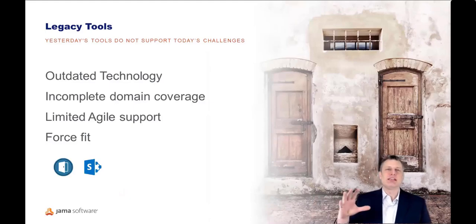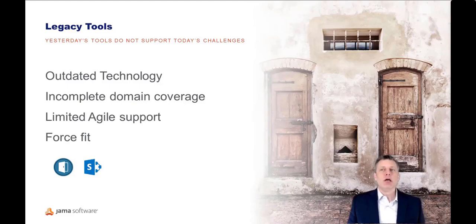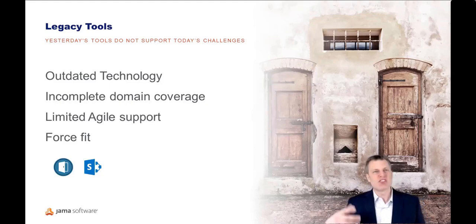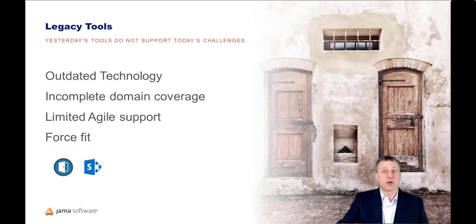The next area we tend to see is legacy tools. Those using legacy tools tend to be saddled with outdated technology — modern multi-domain system development processes are not supported. This extends into the world of software, and we're seeing software everywhere now. Legacy tools have very limited ability to support variants of Agile like SAFe or Scrum. And those legacy tools tend to have been developed with a specific focus, so when used outside that area of origin — trying to use them for Agile or electronics — it's like a square peg in a round hole.